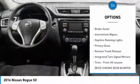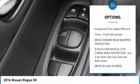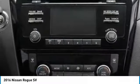aluminum wheels, rear spoiler, brake assist, intermittent wipers, daytime running lights, privacy glass, remote trunk release, integrated turn signal mirrors, tires — front all season.